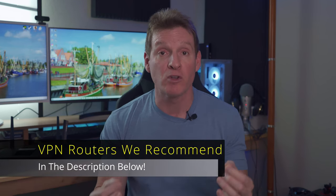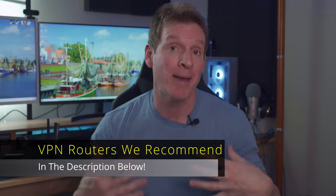I'll have some recommended VPN routers listed in the description below. So remember these three downsides before you buy or install a VPN on a router. And if these three downsides do not deter you, then VPN routers are a fantastic investment. And if you want to learn how to block malware, adult websites, and all ads on your internet browser, then watch this video right here.